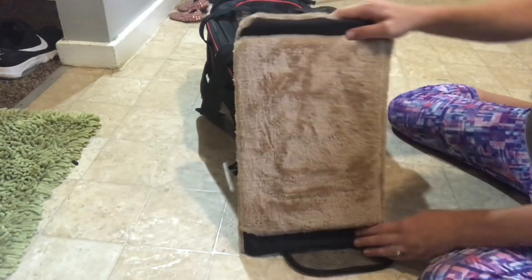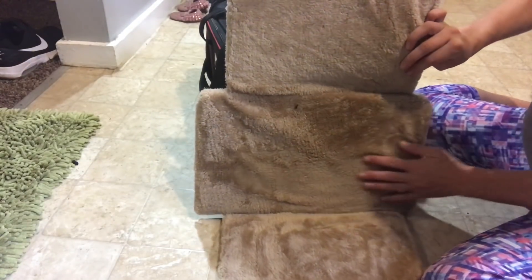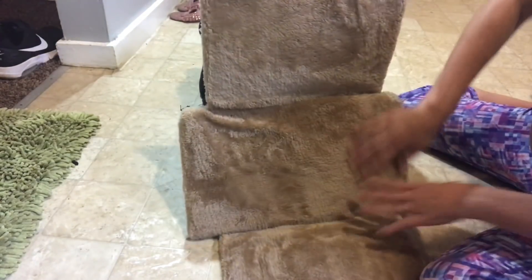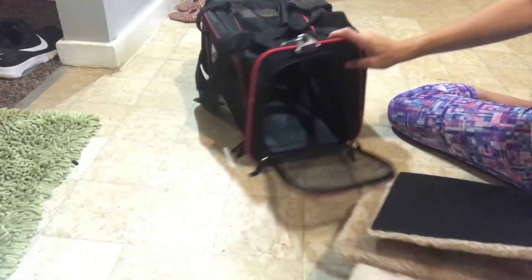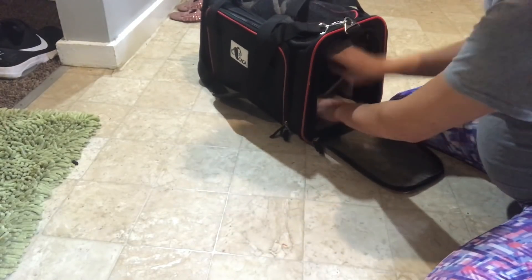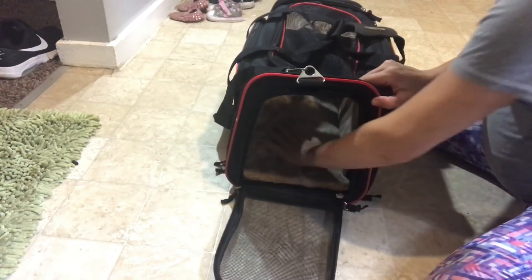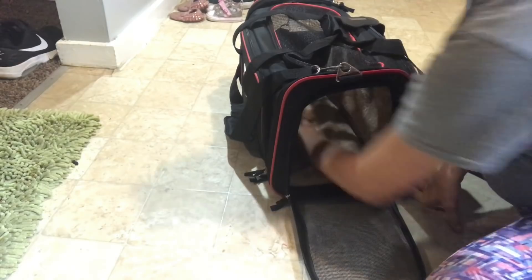What I love more than any other carrier I've seen is this fleece lining here — it is so soft, like pillow-y soft. It's really nice. And it has Velcro on the bottom so you can take it in or out. I'm going to put it in and it just goes in that easily, which makes it a lot more comfortable for dogs. If they don't like it, you can take it out.